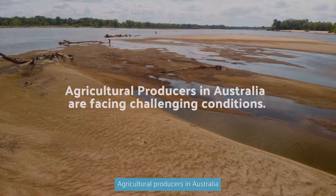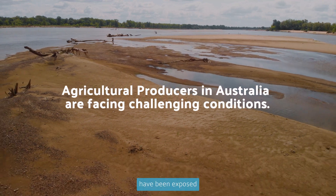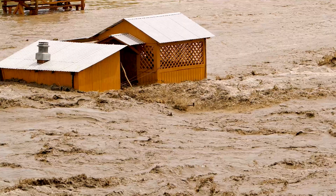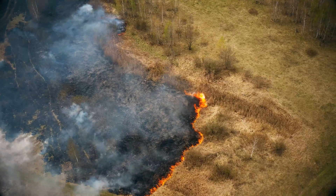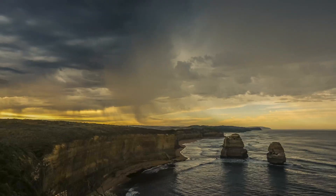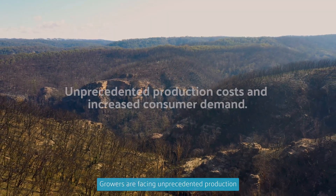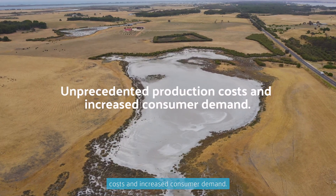Agricultural producers in Australia, and all over the world, have been exposed to some of the most challenging conditions in history. Growers are facing unprecedented production costs and increased consumer demand.